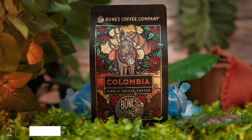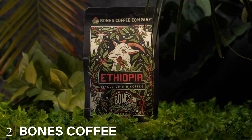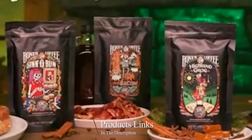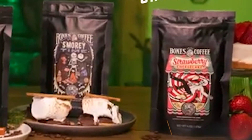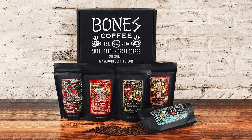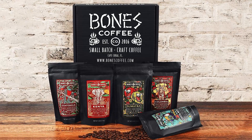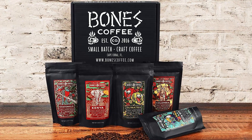Moving on to number two: the Bones Coffee World Tour Sample Pack. For those with a taste for adventure and an affinity for coffee, this is the ultimate exploration. This pack is a passport to some of the most renowned coffee regions on the planet, where each cup is a voyage of flavor.